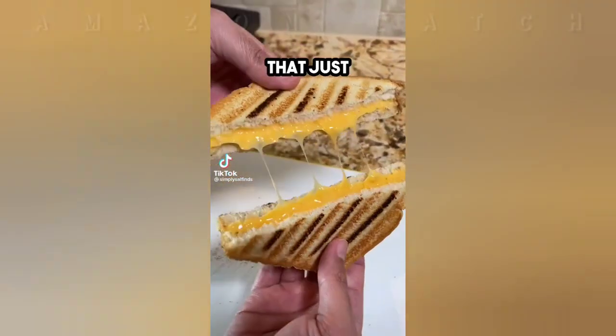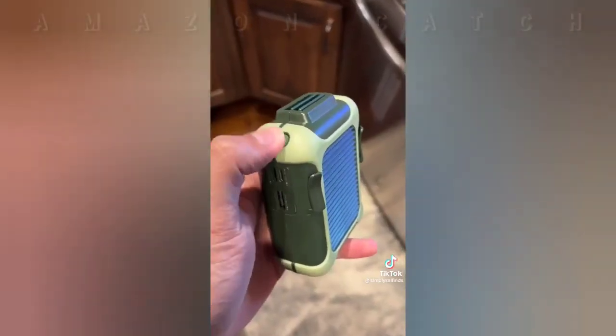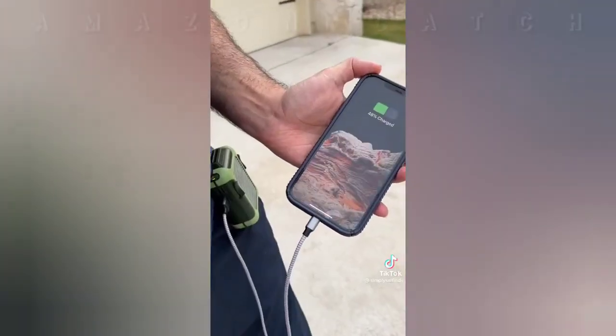This portable fan lets you stay cool when working outside or being outdoors. It's rechargeable and has three fan speeds with super strong airflow. You can clip it onto your belt or wear it as a necklace, and you can even charge your phone with it.